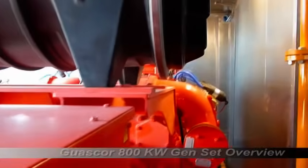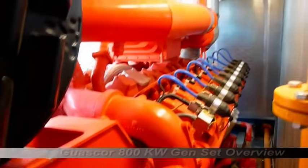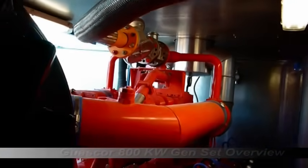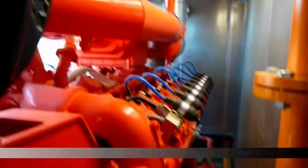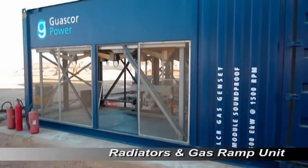The weatherproof and soundproof container utilized in the project holds an axial ventilation fan for air circulation, sound baffles made of perforated steel panels filled with sound-attenuating materials, as well as sound baffles on the inside of the container structure to absorb engine noise.